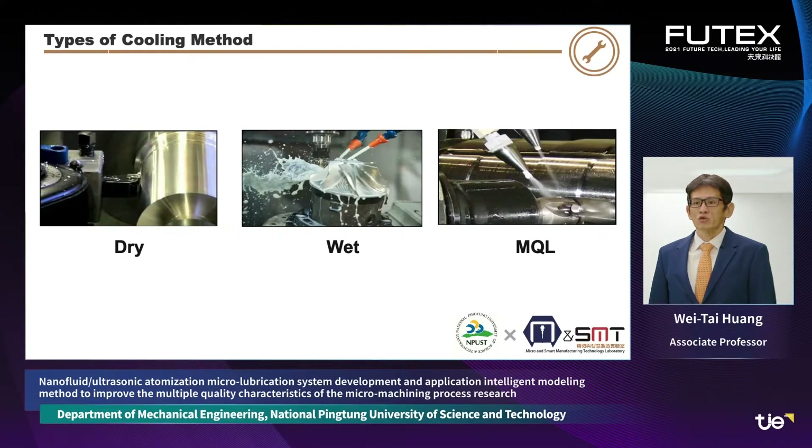Currently, the common lubrication modes for micromachining are dry cutting, wet cutting, and minimum quantity lubrication cutting. Dry cutting can easily cause tool breakage, leading to poor production efficiency. A large amount of wet lubrication fluid can effectively cool and lubricate the machining area and improve the quality of micromachining production.